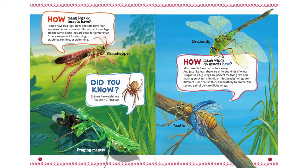How many wings do insects have? Most insects have two or four wings. And just like legs, there are different kinds of wings. Dragonflies' big wings are perfect for flying fast and making quick turns in midair. But beetles' wings are different — one pair is thick and leathery to protect the second pair of delicate flight wings.